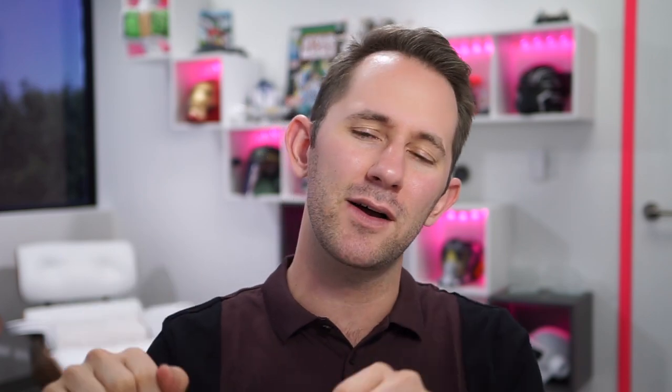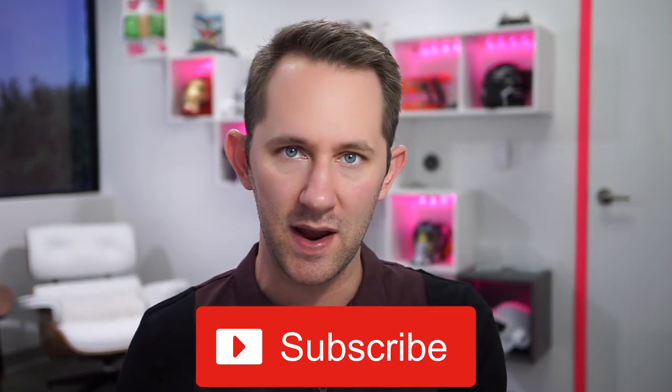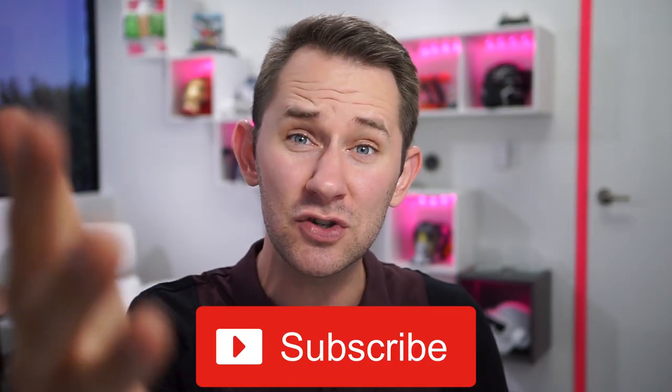Before we get on to the next couple products, make sure you click that big ol' subscribe button down below if it's red, because if it's red, that means you haven't subscribed and you're gonna want to do that. Otherwise, where else are you gonna get your toilet candy fix?